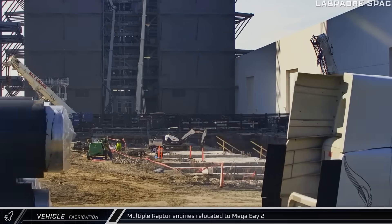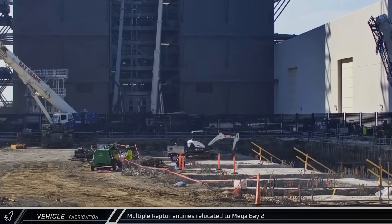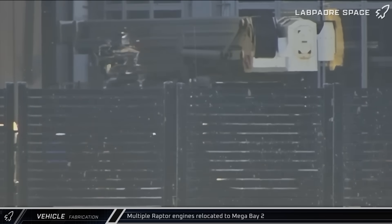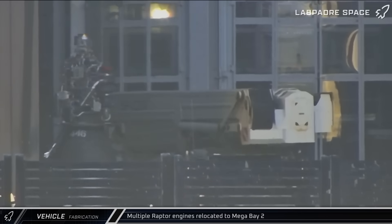Starting off this week with our production updates, late on Thursday afternoon, multiple engines were moved out of the Raptor's nest on the back of Mega Bay 1 and staged outside Mega Bay 2 before eventually heading inside, presumably for installation on Ship 38.